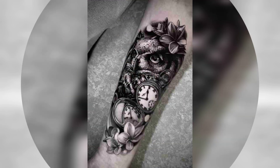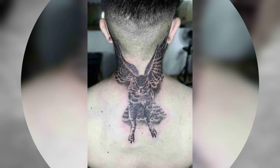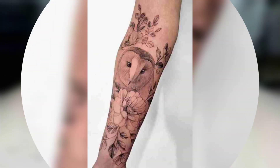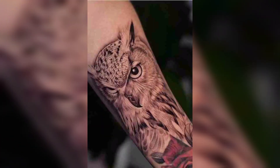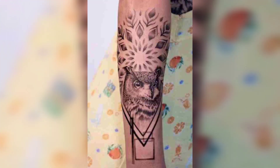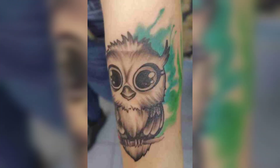Regardless of the design you choose, an owl tattoo can be a powerful symbol of wisdom, knowledge, and intuition. So there you have it — our top owl tattoo designs. Before getting a tattoo, it's important to do your research and choose a design that speaks to you. We hope this video has given you some inspiration and helped you in your decision-making process. If you enjoyed this video, please give it a thumbs up and subscribe to our channel for more tattoo-related content. Thanks for watching!